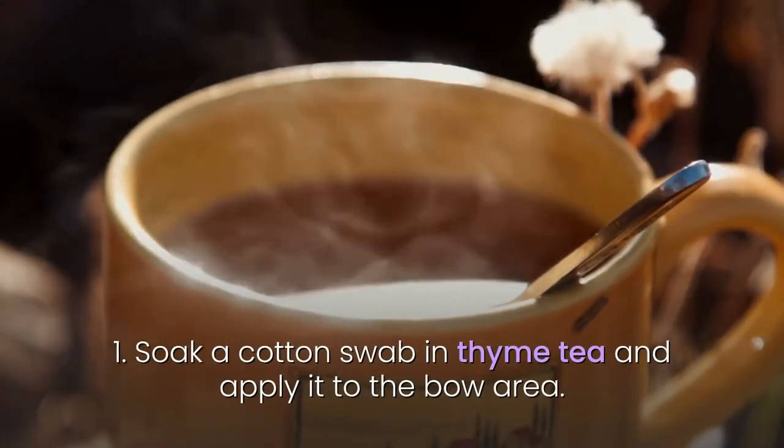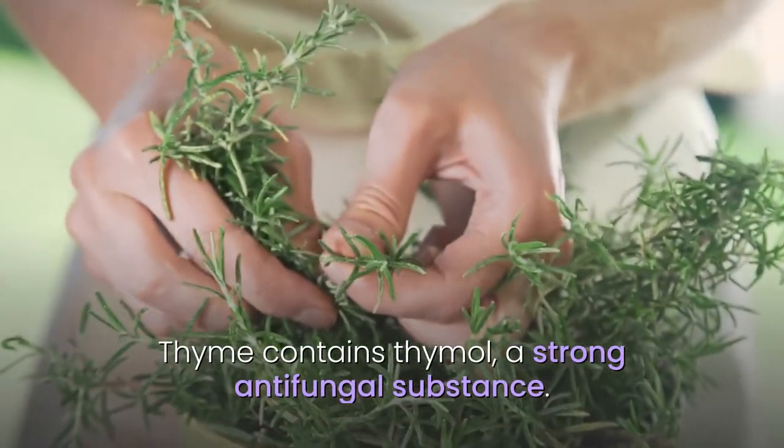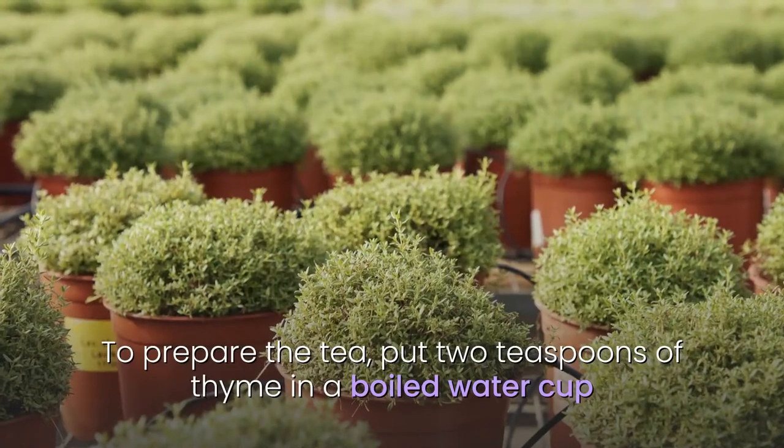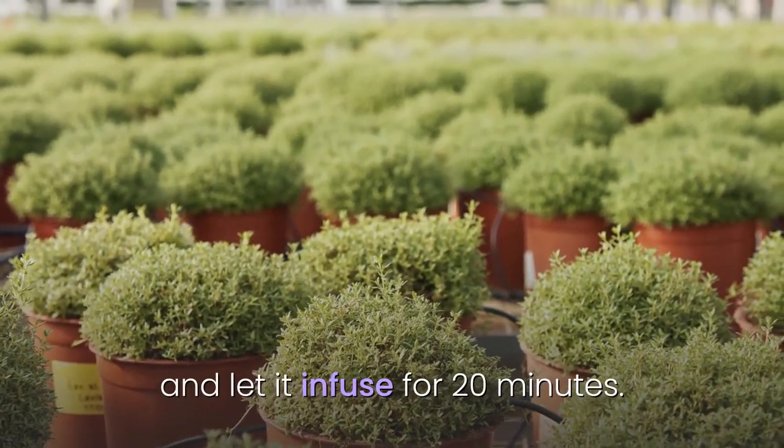1. Soak a cotton swab in thyme tea and apply it to the affected area. Thyme contains thymol, a strong antifungal substance. To prepare the tea, put 2 teaspoons of thyme in a cup of boiled water and let it infuse for 20 minutes.